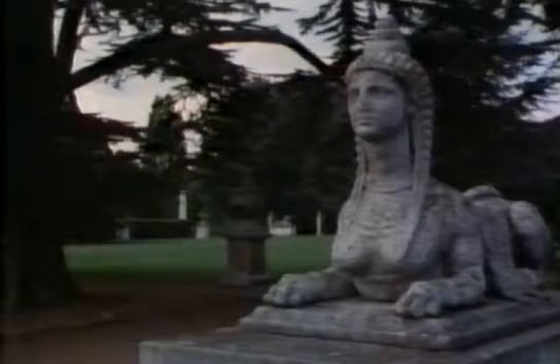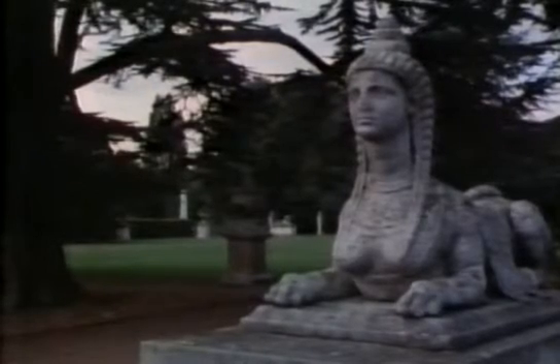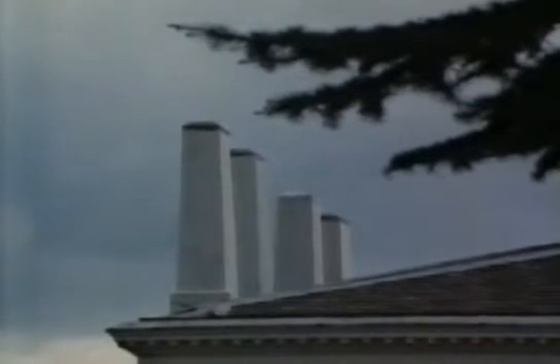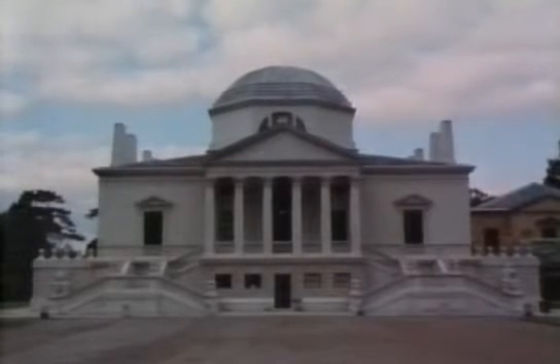By the 18th century chimneys were regarded as indispensable in Britain and hardly any buildings were put up without them, even Chiswick House, which was intended to be an exact replica of an Italian design by Palladio. At the last minute the design was modified to include four large chimneys on each side. Lord Burlington had the house built after returning from the grand tour of Europe, fired with an enthusiasm for Palladian architecture, but he obviously felt that comfort was more important than aesthetics.